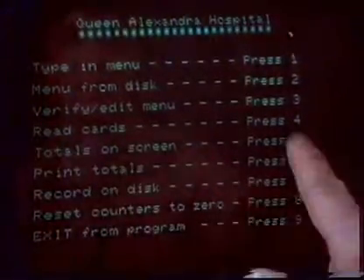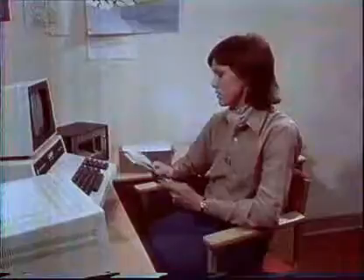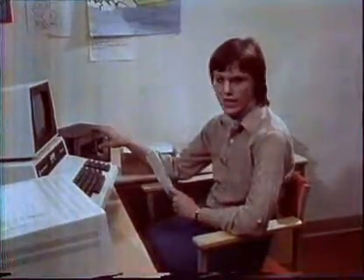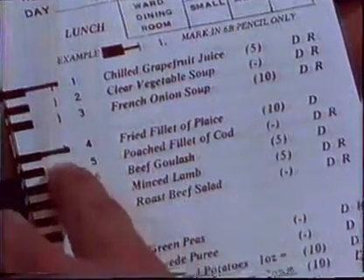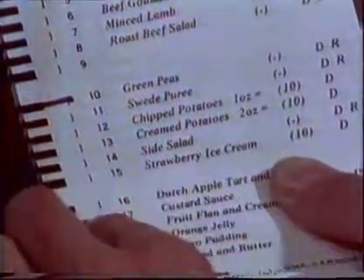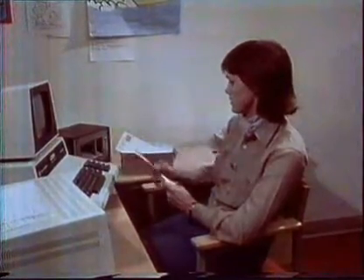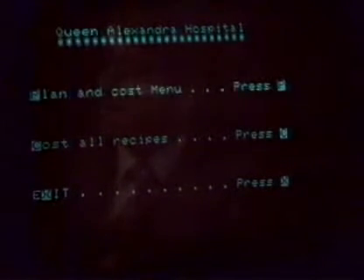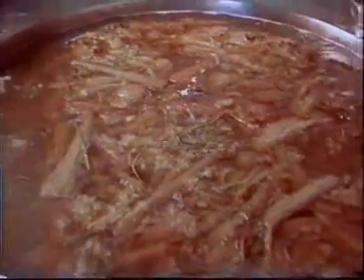For the operator, the system couldn't be easier to use. Getting the information into the computer is only so easy. An optical card reader scans each card and detects the mark that the patient has made opposite his choice. But the computer can do more than just gather information about the number of dishes and meals. It can help the catering manager plan and cost the menus, or, if it's given the exact recipe of each dish, even down to the last pinch of salt, it will print out the shopping list the chef needs to take to the stores.